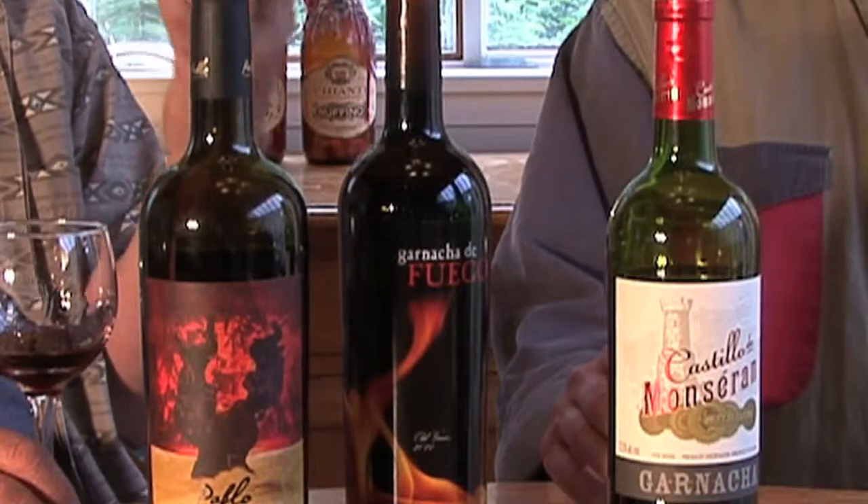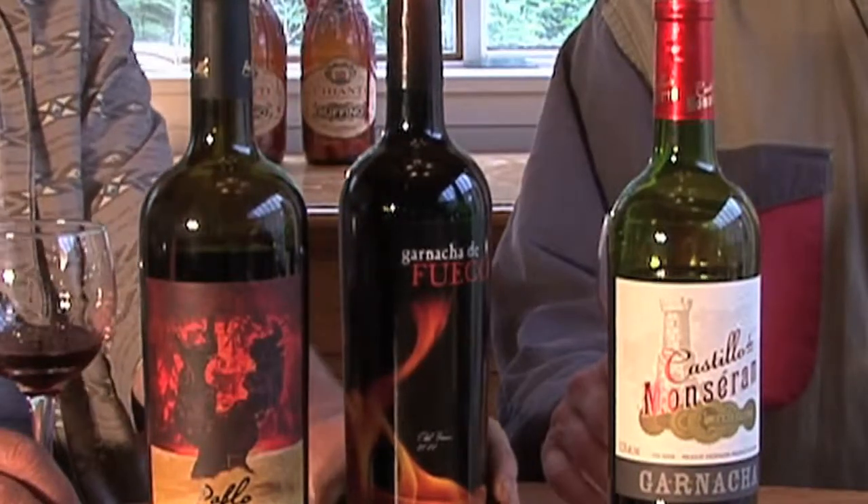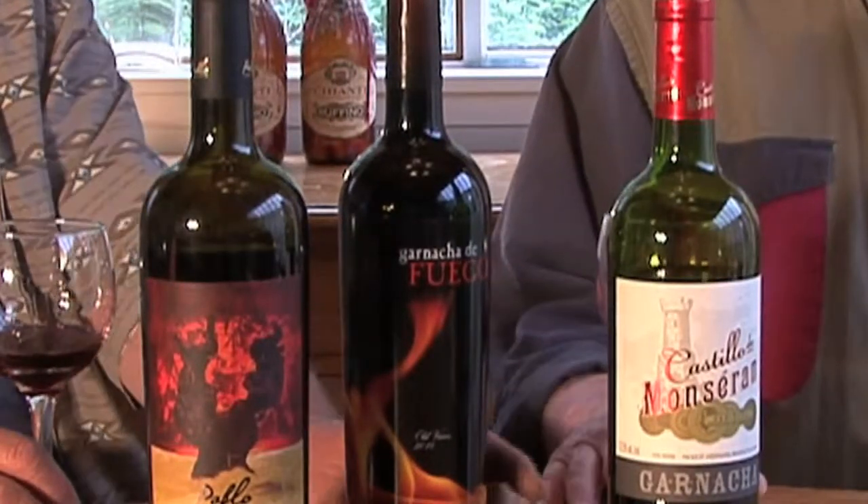If you're working your way up through Garnacha price creep, there's another wine also from the same region as Pablo. This one is called Garnacha de Fuego, from the Calatayud region also. This one is about $16. It's also very good, though we're not going to sample that one today — you have to drive after this.